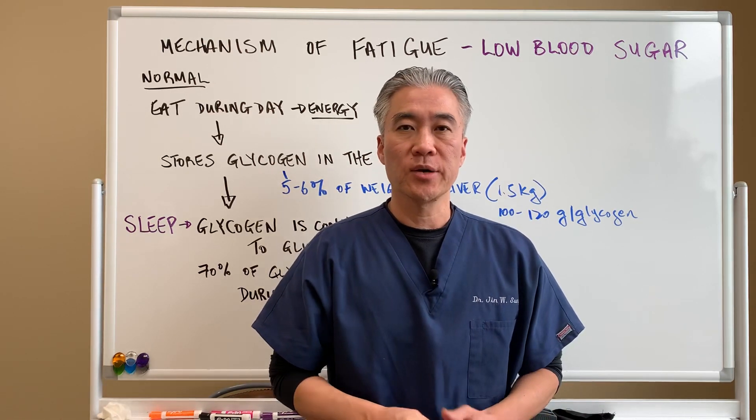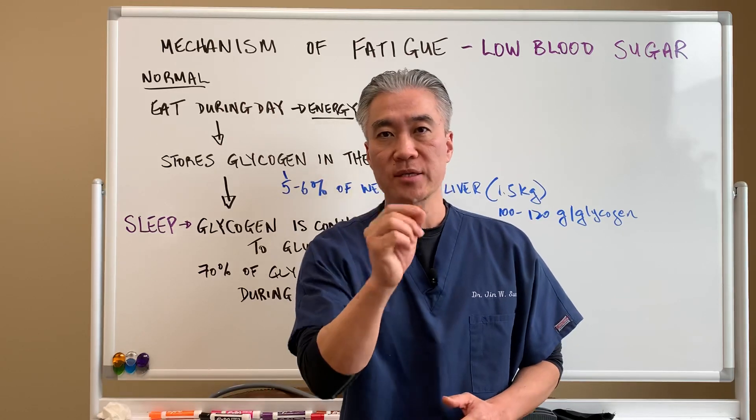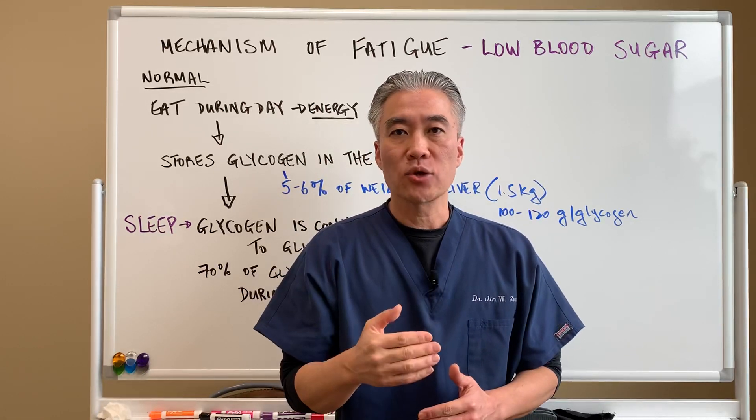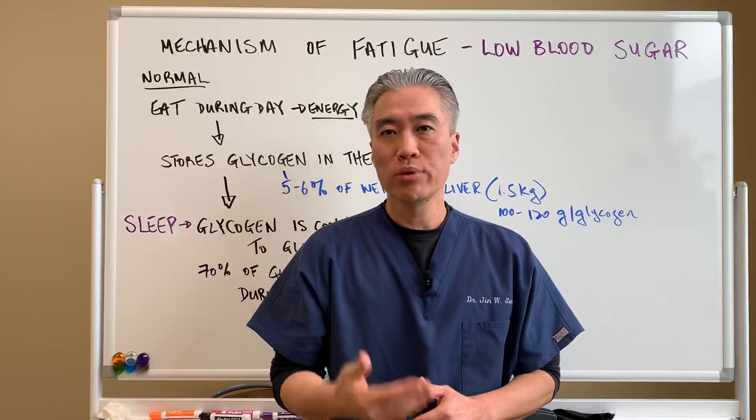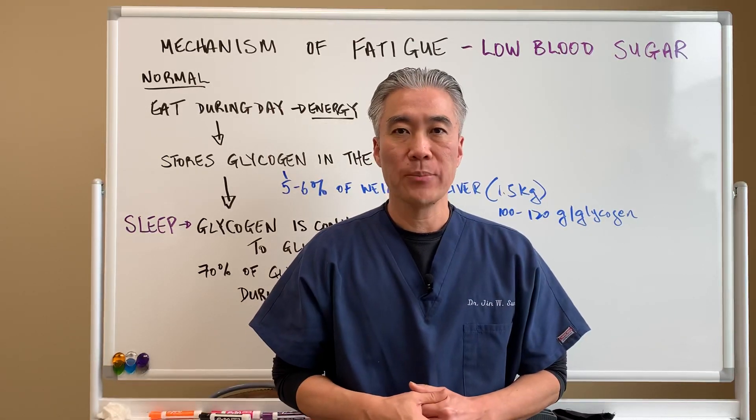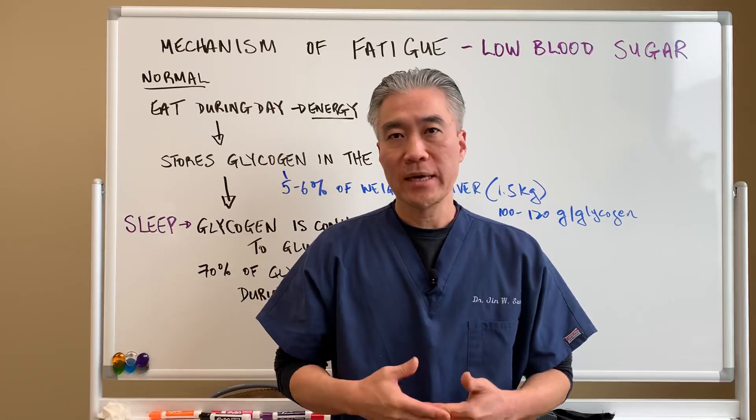Welcome back. This is Dr. Jin Sung, where clinical excellence meets excellent results. Today we're going to talk about the mechanism of fatigue related to low blood sugar or reactive hypoglycemia. So let's get right into it.